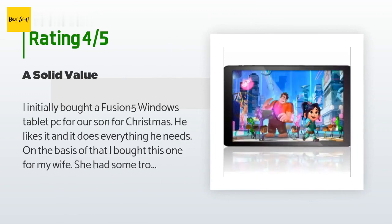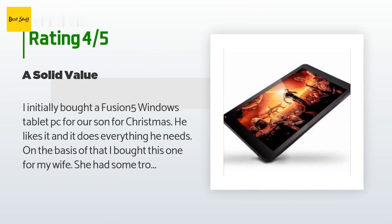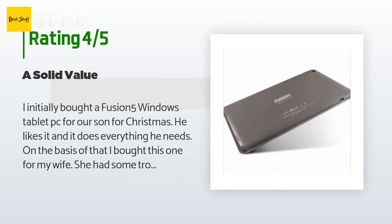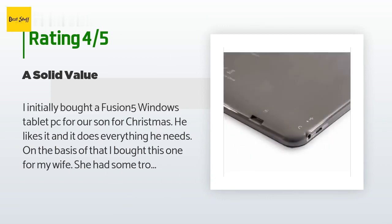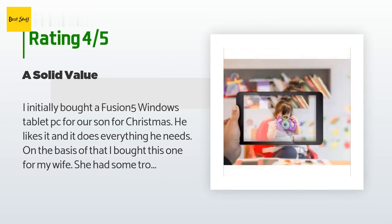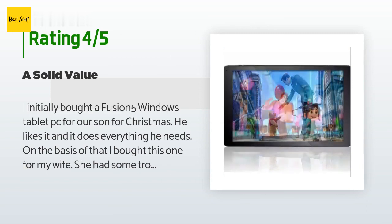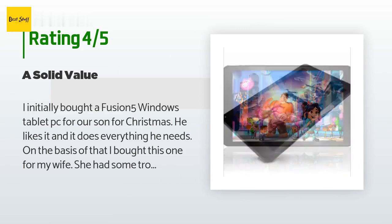A customer said: I initially bought a Fusion 5 Windows tablet PC for our son for Christmas. He likes it and it does everything he needs. On the basis of that, I bought this one for my wife. She had some troubles and I contacted Fusion 5 customer help — they were most supportive and obliging. In the end, she and I determined that she would get a new different tablet and I would take the Fusion 5, which suited me just fine. I use mine with more emphasis on engineering functions and related apps. I am very happy.